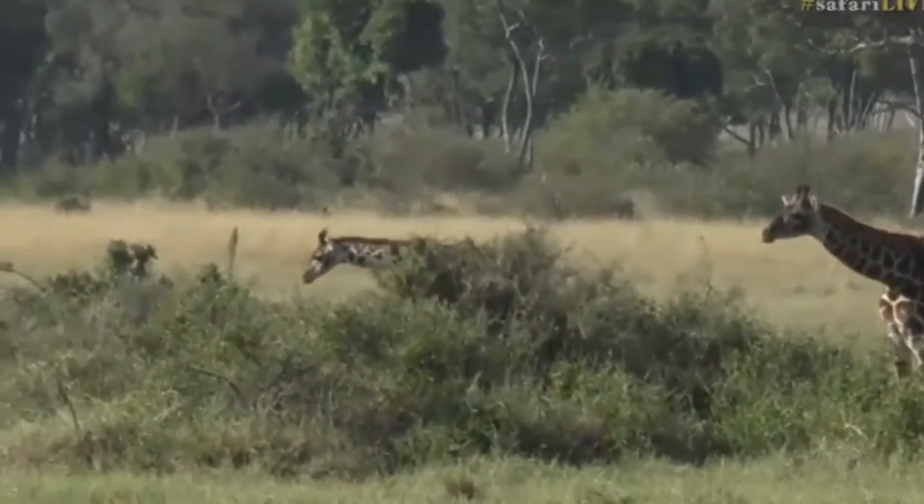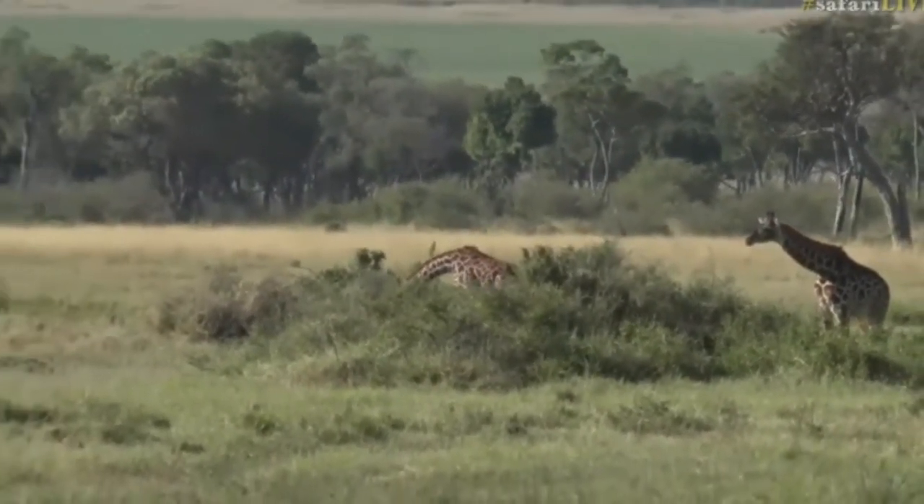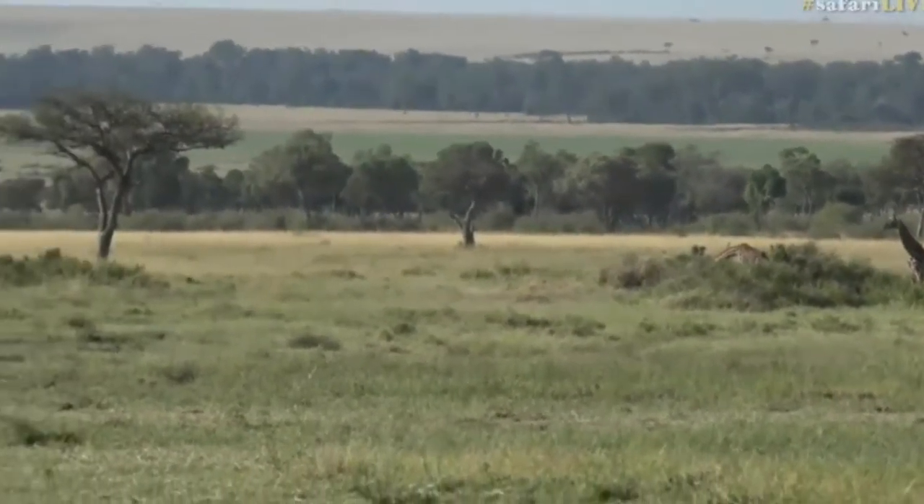They're busy looking at things over here. They've got such a massive vantage point over anything else out here - they can see almost everything in the grasslands in front of them.